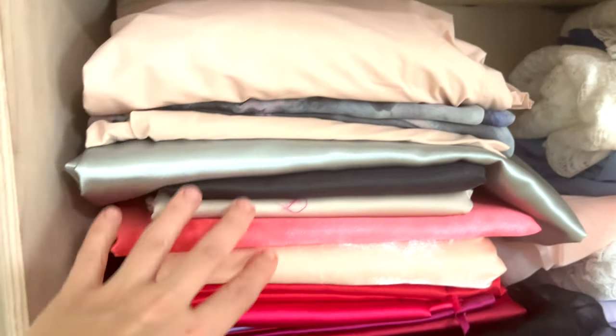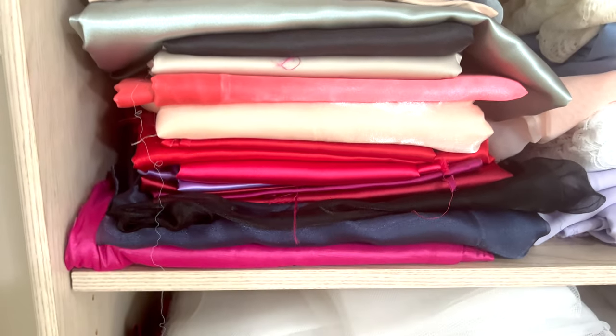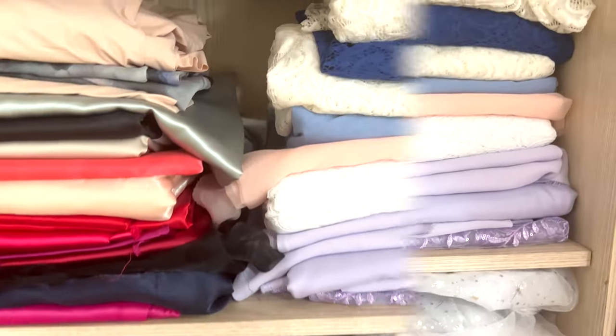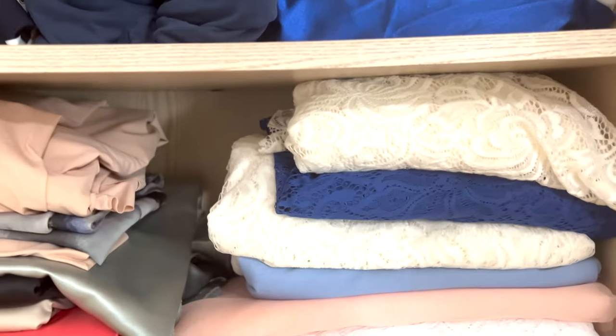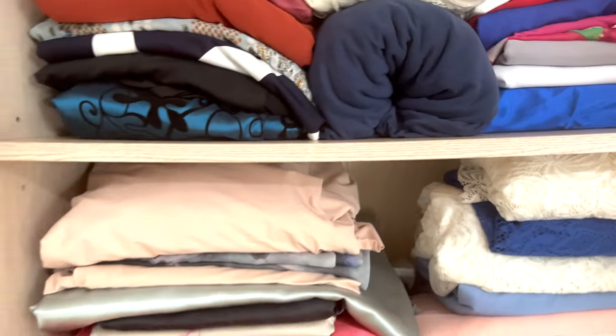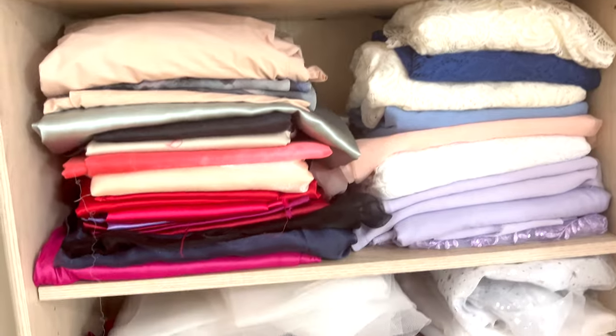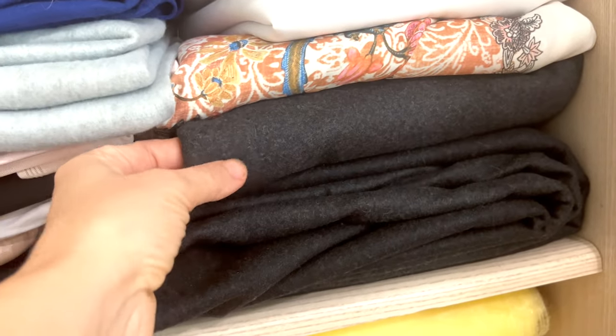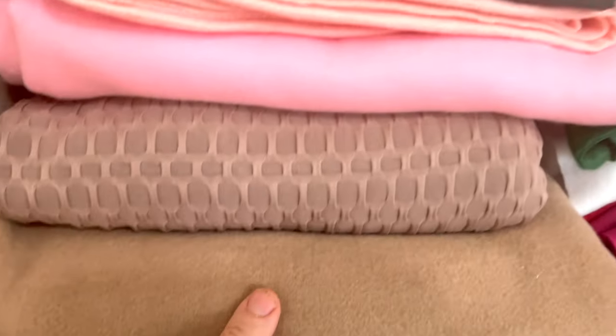I have to find a solution especially because the lining and satin fabrics are so shiny — they always tend to fall and slide, becoming a huge mess, and it gives me such anxiety. So I don't really have them organized by color or by fabric yet. I might come to do that one day if I have time.